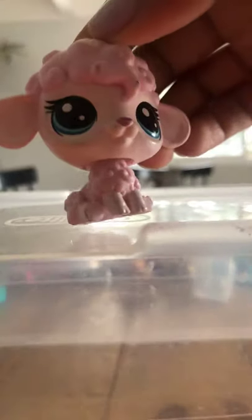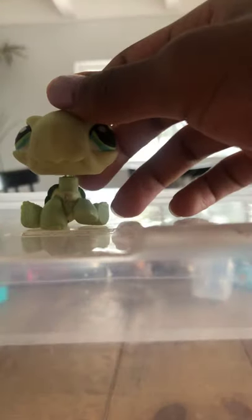I promise the next video I make will have good lighting. This is such a cute lamb — it's pink, I named it Pinky, and it has blue eyes. It's fluffy. This is my only turtle. I love it so much. I cherish it. I always make it be like the weirdo nerd in all my videos.